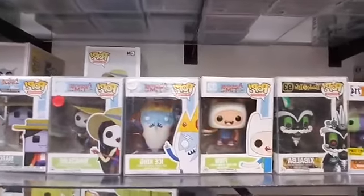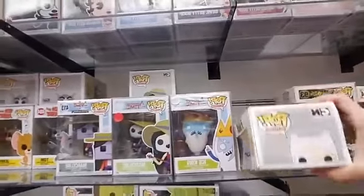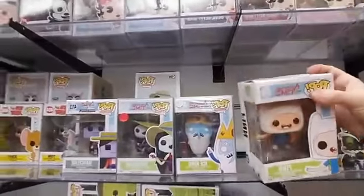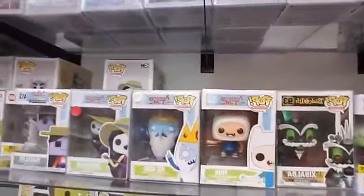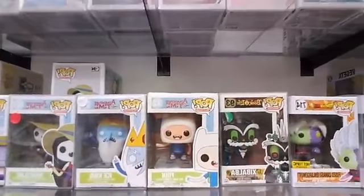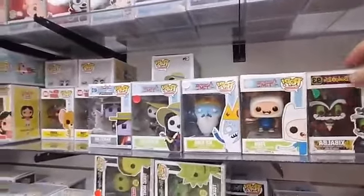We have Finn — this Finn box got some damage so it's not perfect. Then from Book of Life — this guy is $40.